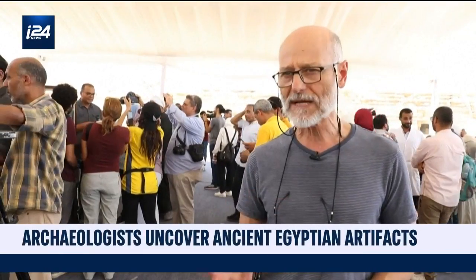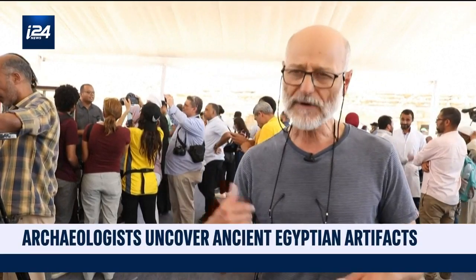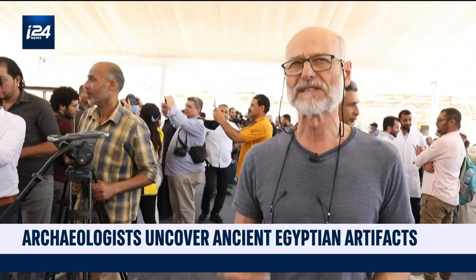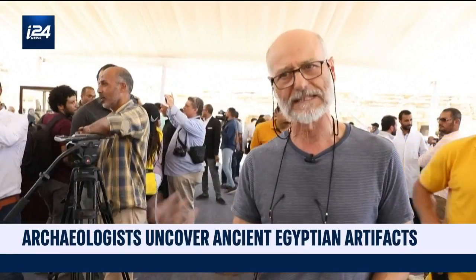I think Egyptology and all sciences for antiquity are very important because they allow us to understand different cultures and different ways to be in the world, to be in life, and to understand the world and life.